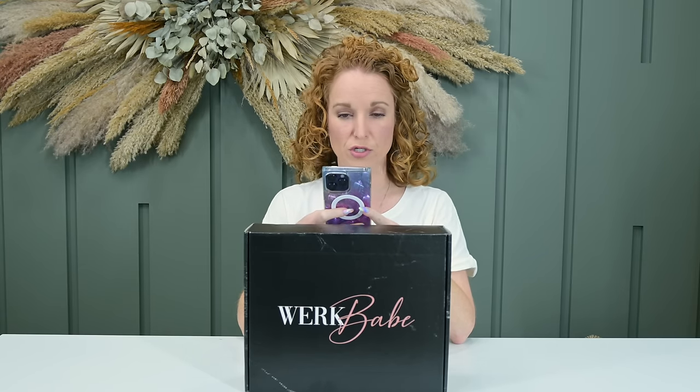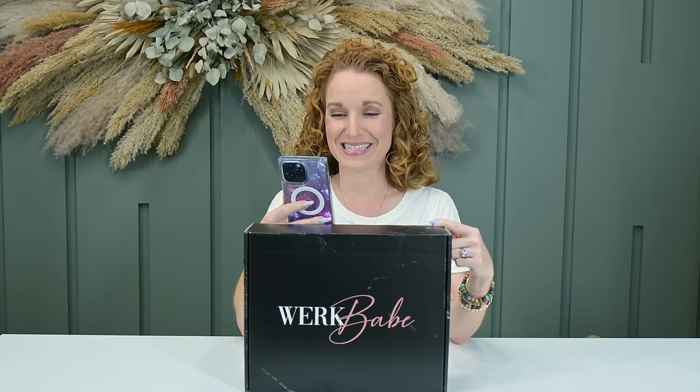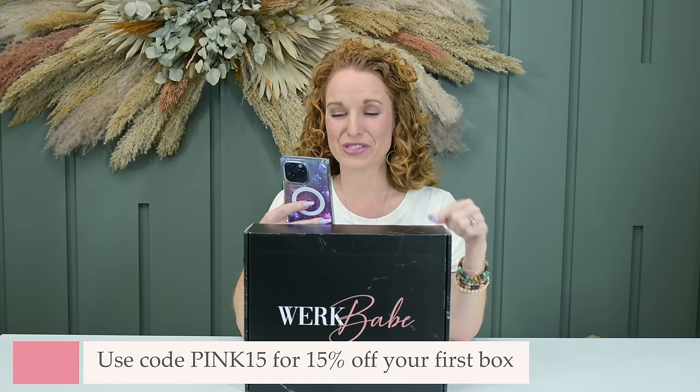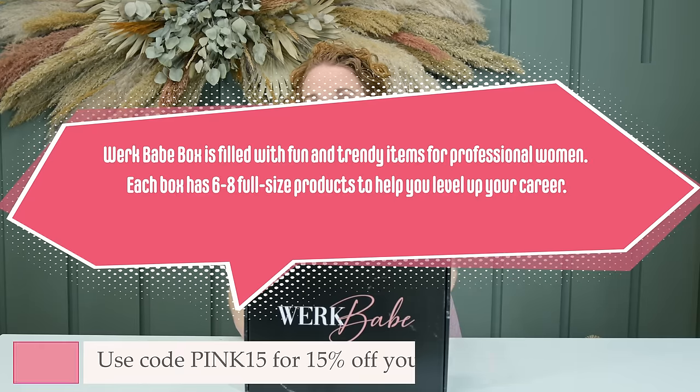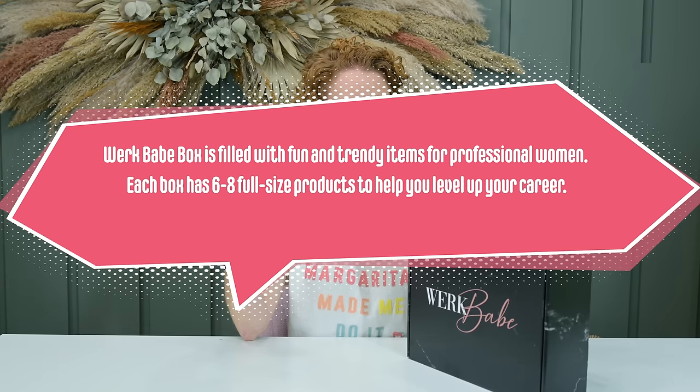Brand new to the channel: Work Babe Box. If you missed our 'Women in Business' or 'Best Subscription Boxes for Women Who Have a Career' video, go watch that — this box should have been in it. Work Babe is a quarterly subscription at $47.99 with prepaid discounts. Shipping is only $7 in the U.S. Use coupon code 'PINK15' to get 15% off the first box in a subscription.